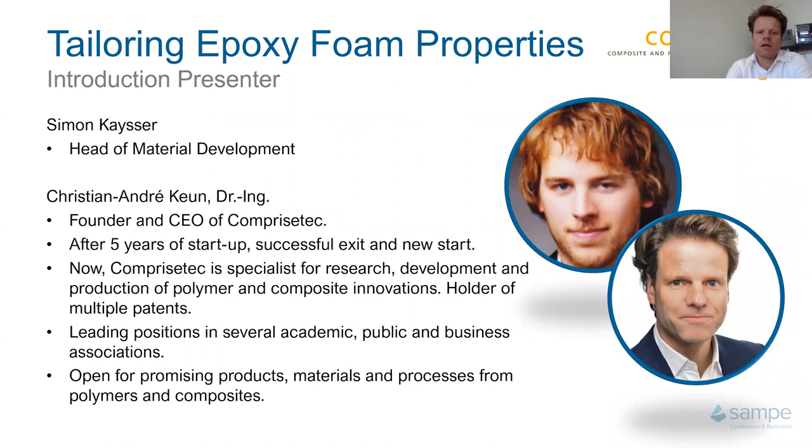Simon is the head of our department for material development, and I am the founder and CEO of CompressTech. I started the startup several years ago, had a very successful exit, and now CompressTech is a specialist for research and development for polymer and composite innovations. We hold multiple patents and are active in different academic and public business associations, including SAMPE. We are open to new innovative processes in polymers and composites.